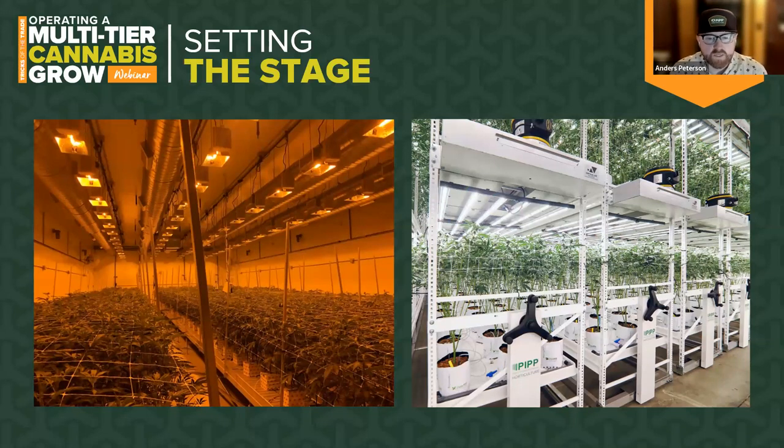Over the years at PIP we get a lot of the same questions from growers considering the switch to multi-tier. First and foremost: how do I access plants on the upper tiers efficiently and safely? Growers weren't too keen on bouncing on ladders or constantly moving scaffolding around. This is why the team at PIP developed the Elevate platform system — to make it easy, safe, and efficient to work on the upper tiers. One person can set up this modular system at whatever working height is right for the job.